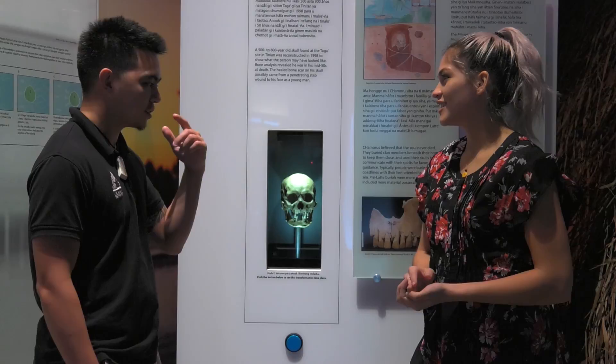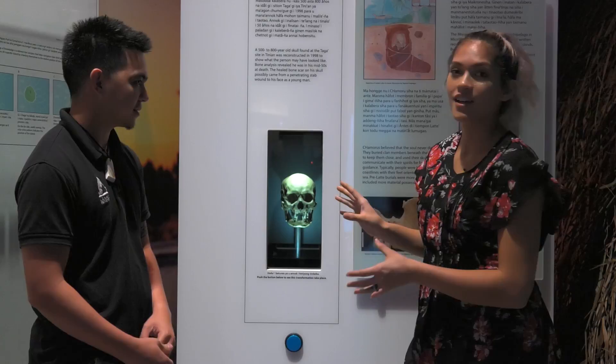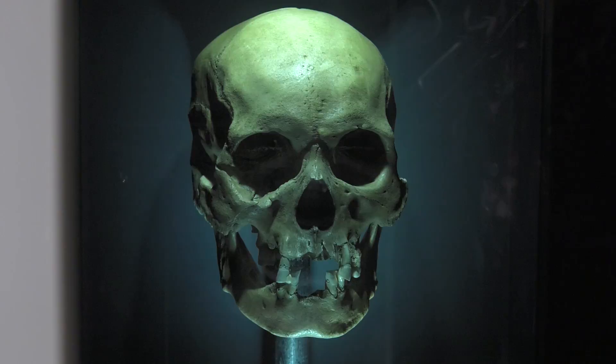You can see right here — this Taga Man has a story behind him. He's probably a rough and tough fighter, and he sustained that wound and lived into his 50s. Now we have his skull here, and we can actually press this button and see what he might have looked like. He looks like my uncle! There are so many fun and interactive ways to learn about Guam's history at the new permanent exhibit.